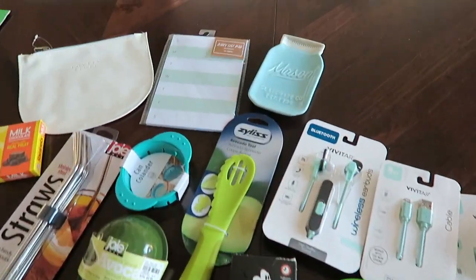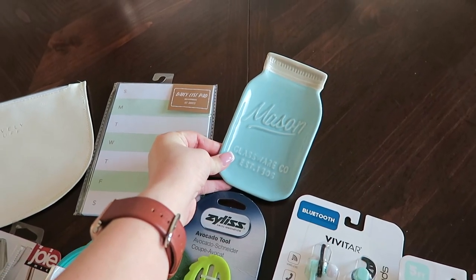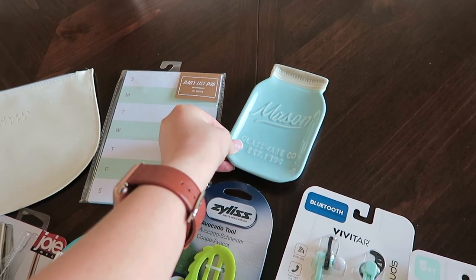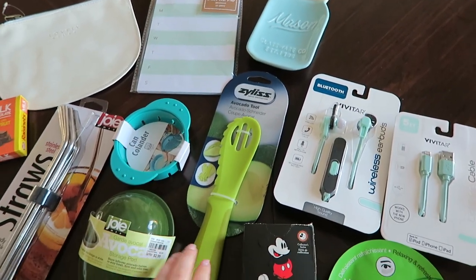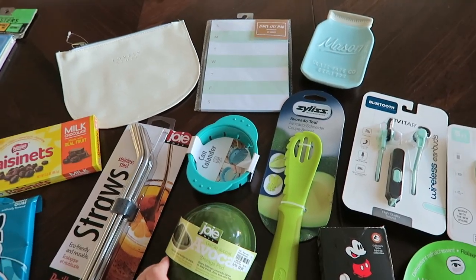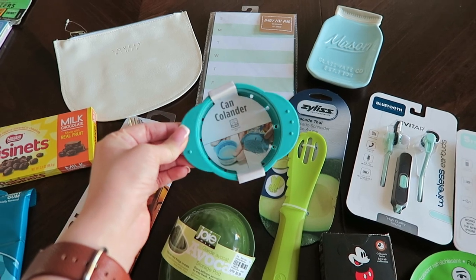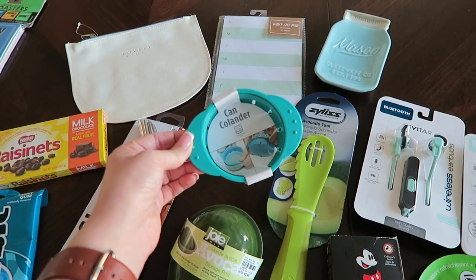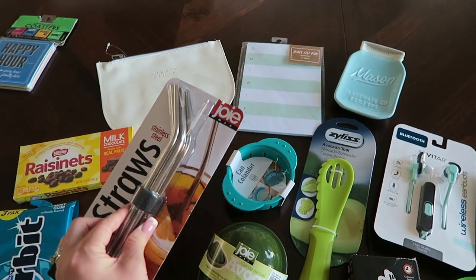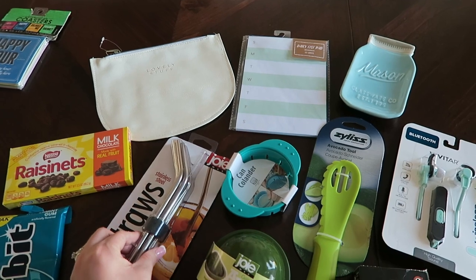From my parents I received some kitchen accessories. The first is this Mason jar spoon rest — I had this in the past but unfortunately my husband knocked it off the counter and broke it, so they replaced it for me, which was really nice. They also gave me this avocado tool and this avocado pod so when I cut it in half I can store the other half in here. They gave me a canned colander which I'm really excited about — I make a lot of tuna fish so this will definitely come in handy. They gave me a pack of stainless steel straws with the straw cleaning brush inside, which is nice because I've really been needing that.